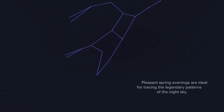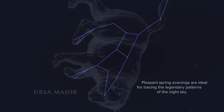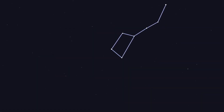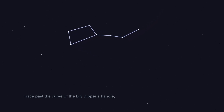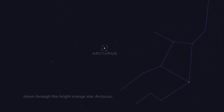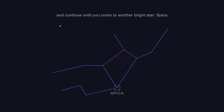Pleasant spring evenings are ideal for tracing the legendary patterns of the night sky. Find the pattern of the Big Dipper, part of Ursa Major, the Great Bear. Trace past the curve of the Big Dipper's handle, down through the bright orange star Arcturus, and continue until you come to another bright star, Spica.